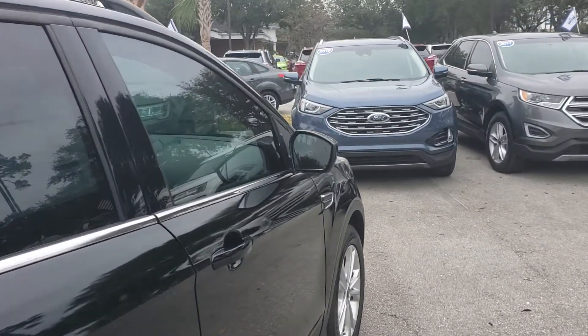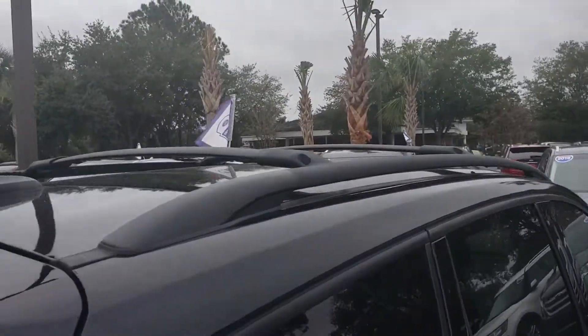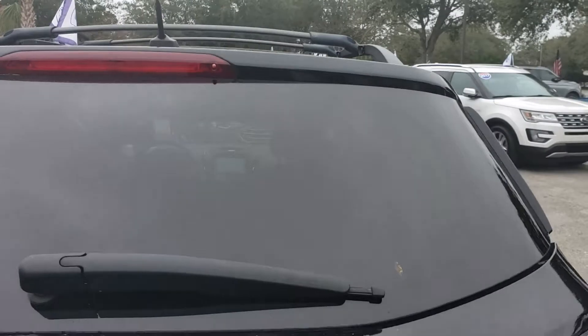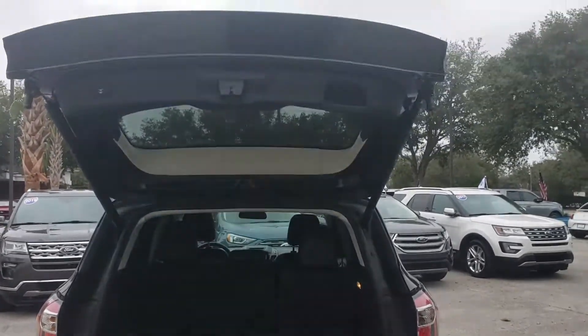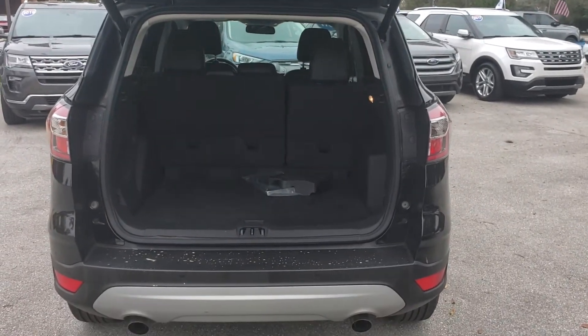It does have the blind spot indicators on your exterior mirrors. Nice roof rack with crossbars. Power rear liftgate — at the press of a button, the liftgate opens up for you.